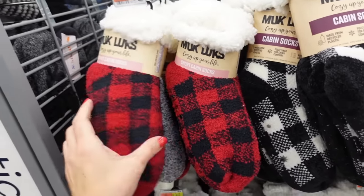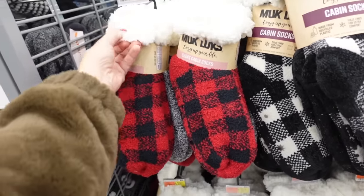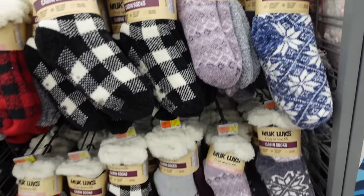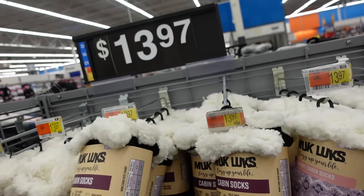These are a Black Friday deal — the Muckluck two-pack of cabin socks. They have that gripper bottom, the rounded toe, it's plush lined. In the red and black, there's gray, the black and white, purple, and these two are on sale for $7, regularly $13.97.